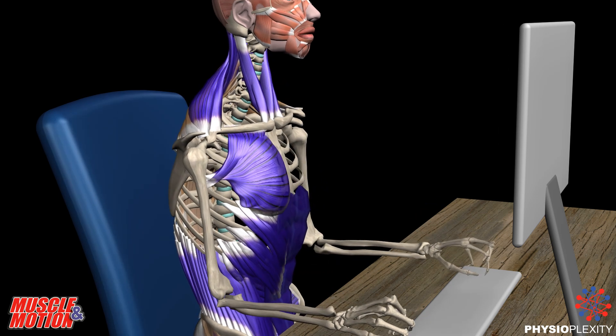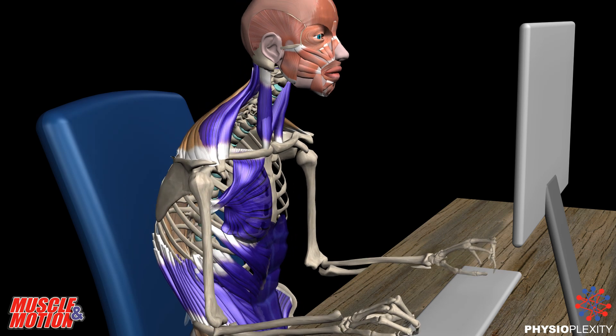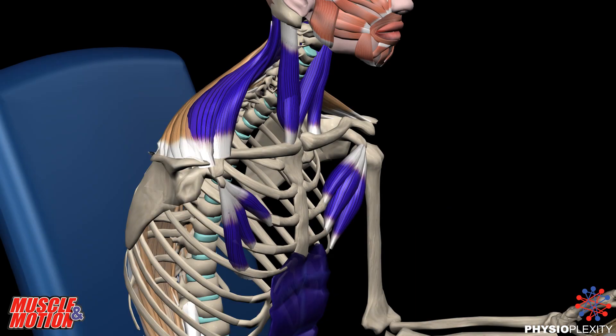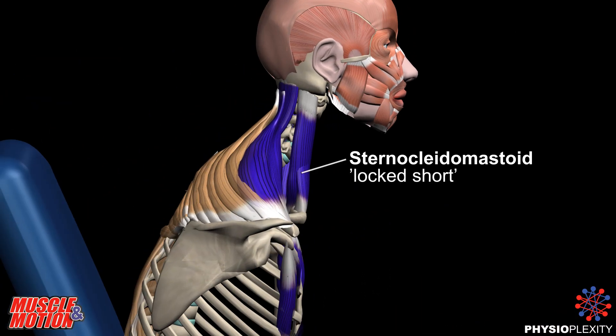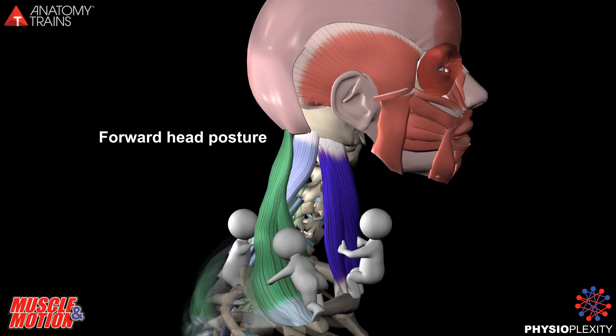Abdominal Wall Weakness: The abdominal muscles and fascia are locked short. Over time, abdominal girdle elasticity is impaired. In the cervical muscles, the sternocleidomastoid is locked short, as is the upper trapezius.